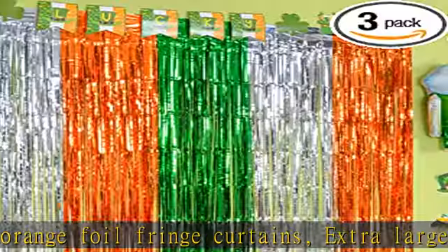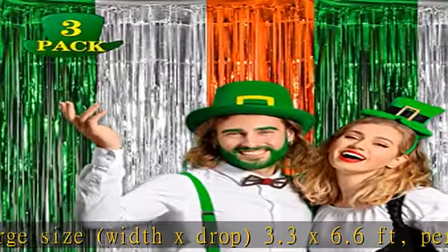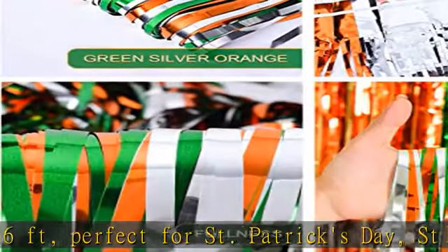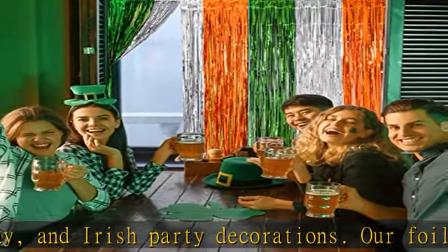Our foil fringe curtains will bring luck and create a festive atmosphere for your family. These Irish-theme color metallic foil fringe curtains are made of tinsel — they are lightweight and durable. Our high quality fringe curtains are rugged, unbreakable, and can be used for a long time.